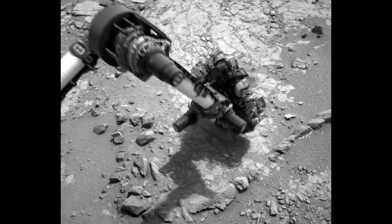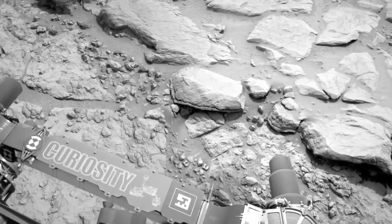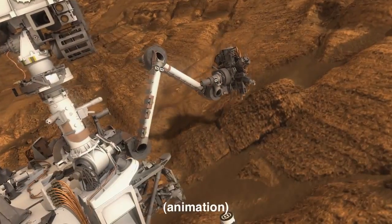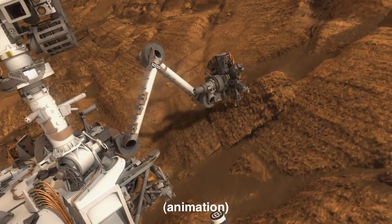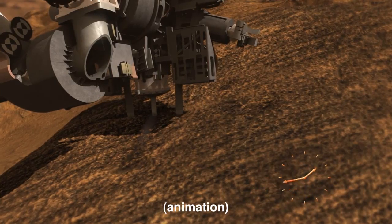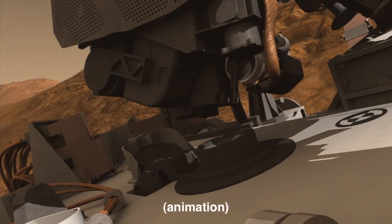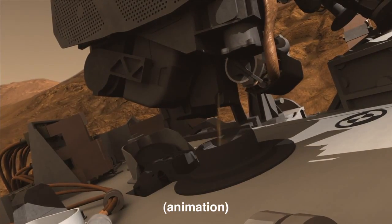While these activities are taking place, the team is searching for a suitable rock to test out the rotary percussive drill. This is a very exciting activity because it will be the first time that we will be drilling into a rock, acquire a sample from deep within the rock, and also sort and transport it to the science instruments onboard Curiosity.